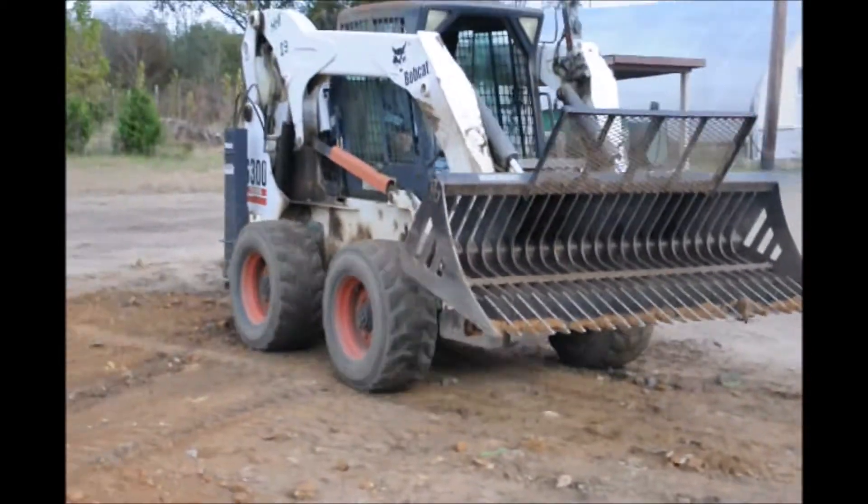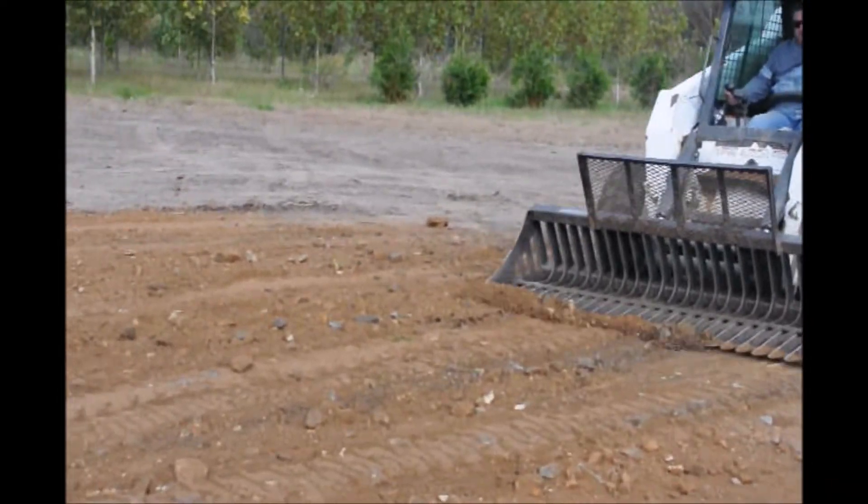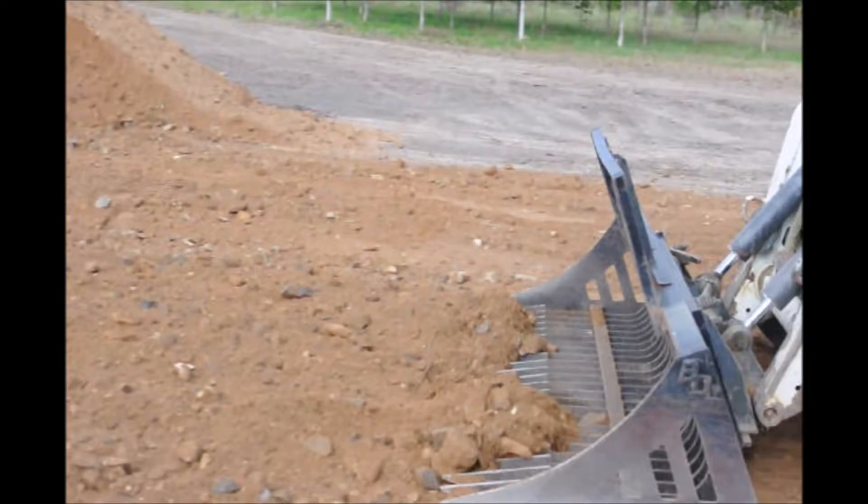In this video, you see all these rocks that we're collecting out of here. We're actually going to use these rocks in roadways that we have into our field so that we can get in and out in all weather.